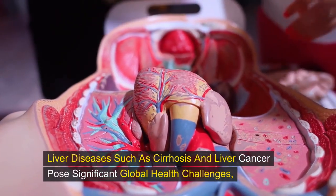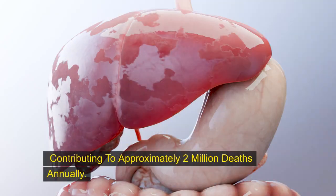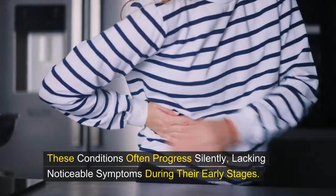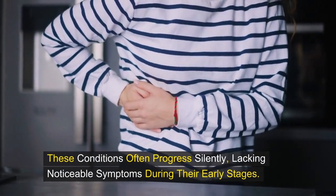Liver diseases such as cirrhosis and liver cancer pose significant global health challenges, contributing to approximately 2 million deaths annually. These conditions often progress silently, lacking noticeable symptoms during their early stages.